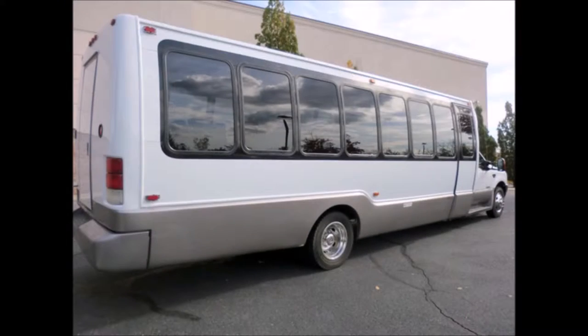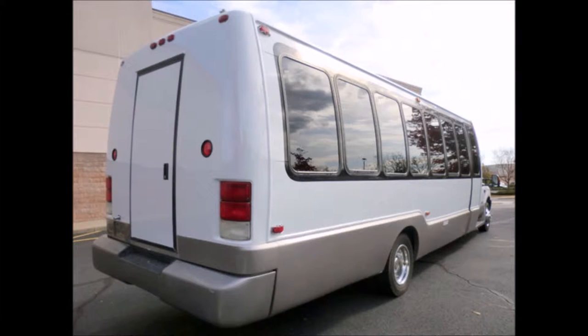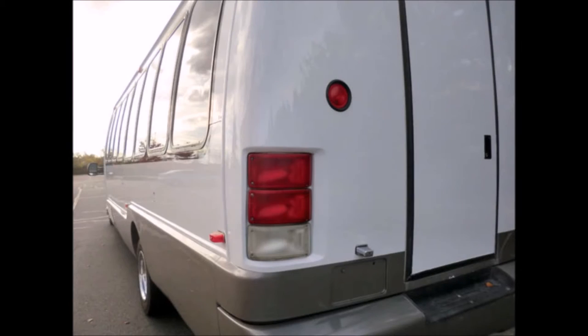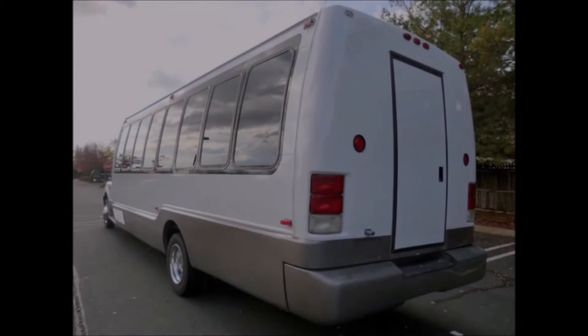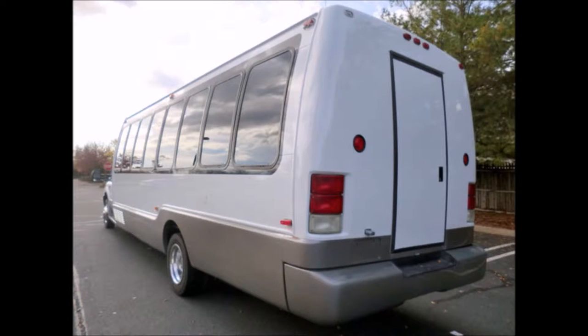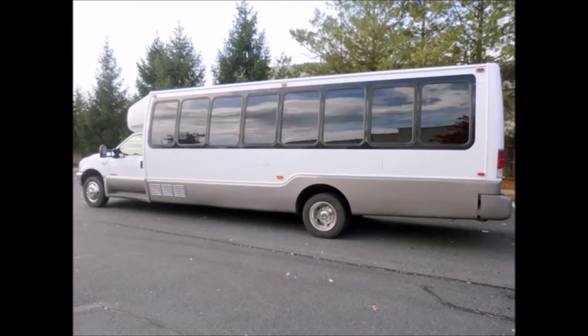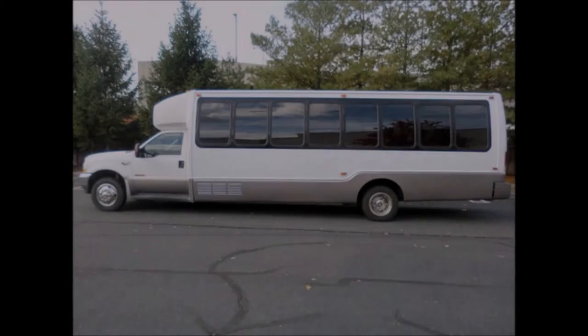This Crystal bus was quality built — the coach was just redone and has a like-new appearance. It seats 32 passengers including the co-pilot, with a luggage compartment door and auxiliary lighting throughout. The bus is in excellent condition; the interior shows very little wear and the exterior is in very good condition, with deep tinted coach windows and a white exterior.